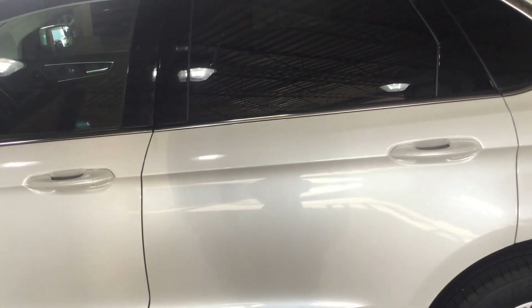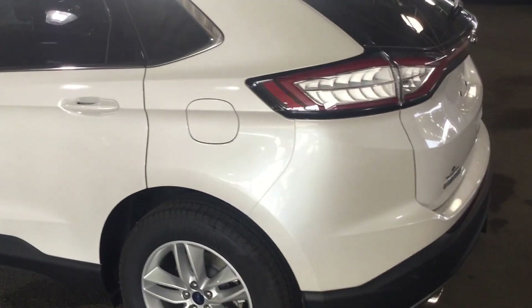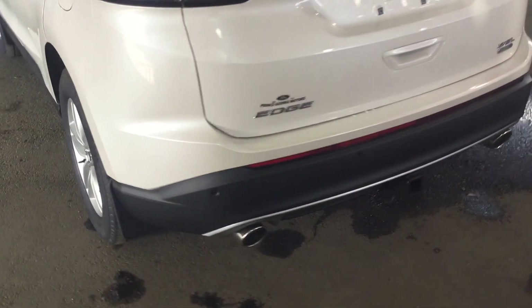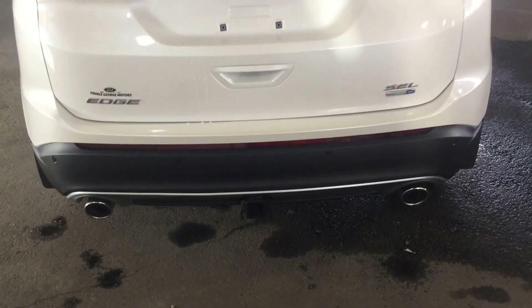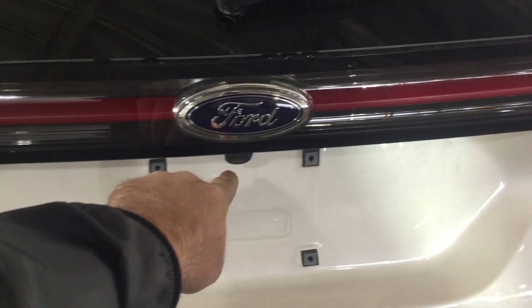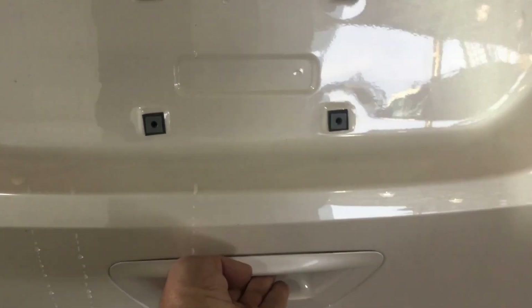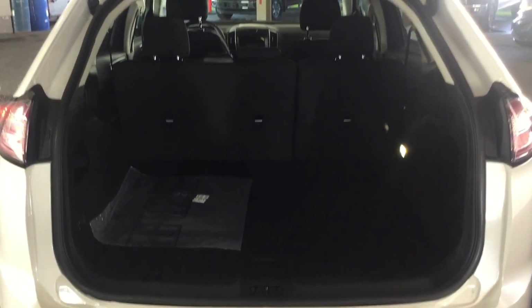Coming down the driver's side of the vehicle here, as you come around the back you have rear parking sensors located on the bumper. This Edge also comes with the trailer tow package if you have a boat to haul around or a small trailer of any sort. You also have your backup camera located right here for when you have to get into any of those tight areas — it makes it really very simple. And your cargo area here has all kinds of space available for anything that you need to haul around.